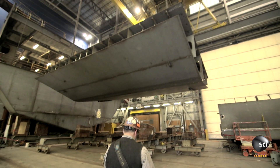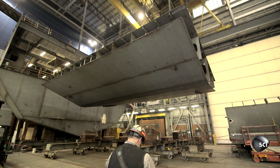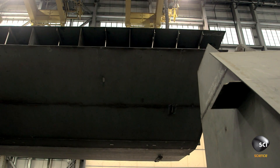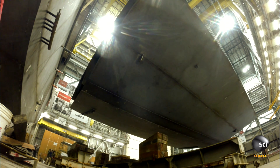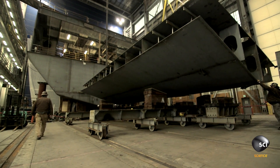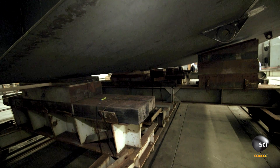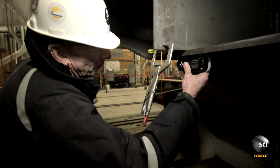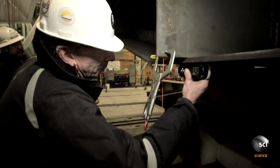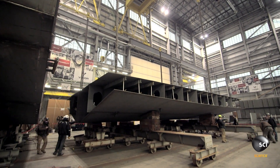Now that the module is right side up, the crane operators must carefully lower it onto a huge dolly for assembly. It's like playing Operation — we had 98,000 pounds hanging, swinging, and then you touchdown.